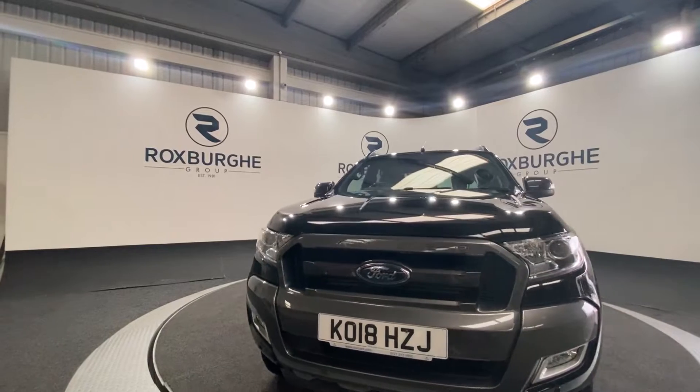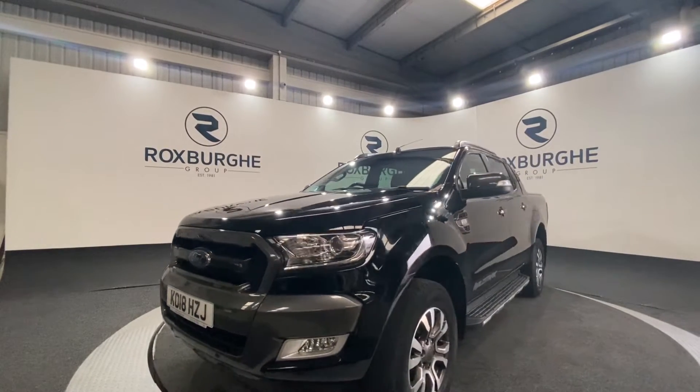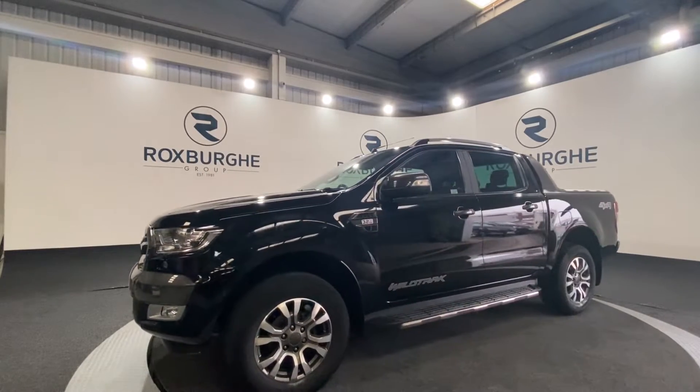Here we have our 2018 Ford Ranger Wildtrak 4x4. This car does come equipped with a 3.2 litre diesel engine producing 197bhp.